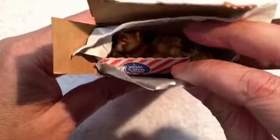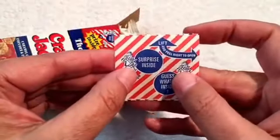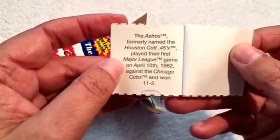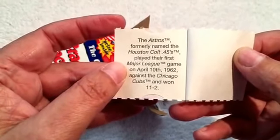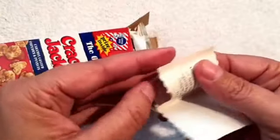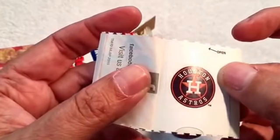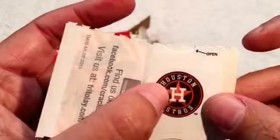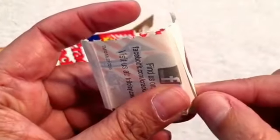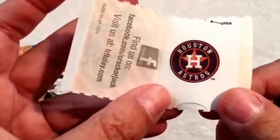That's what it looks like inside. Here's the prize — it's talking about a baseball team. What you get inside is a tattoo that you rub on your skin. Actually, it's a sticker — a Houston Astros baseball team sticker.